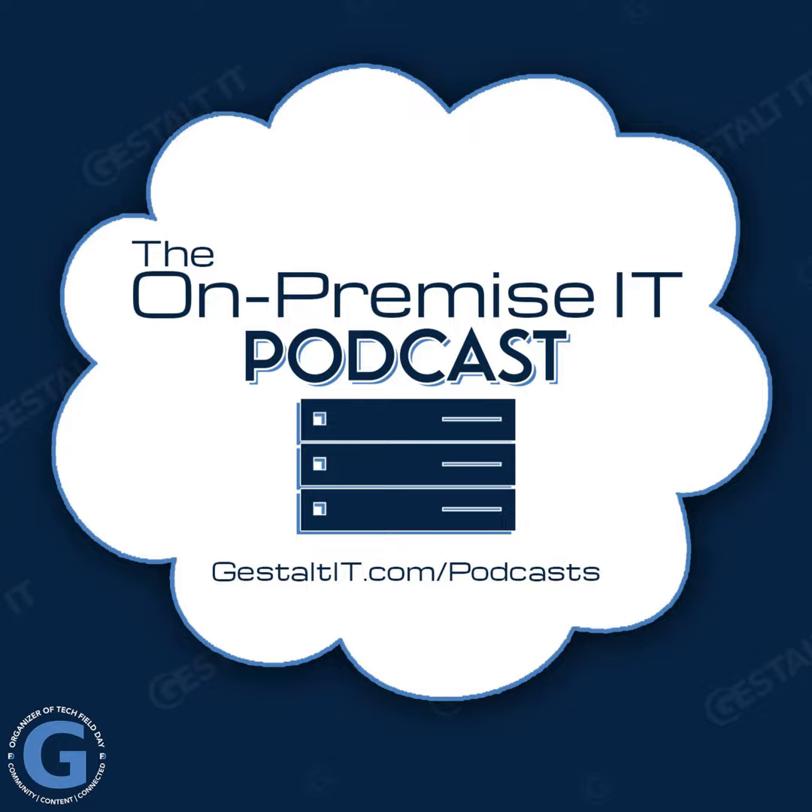Welcome to the On-Premise IT Podcast, the only show that dares to be both on-topic or on-premise, and sometimes on-location or on-premises. Each time we meet, we bring together a group of IT experts to discuss a single idea. Today's premise, brought to you by Hammerspace, is the question of storage architectures — AI and GPU computing demands something pretty new.